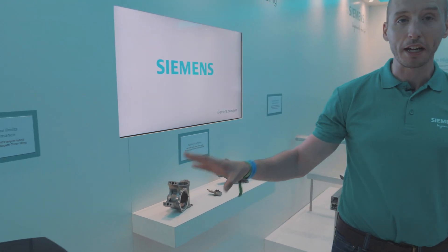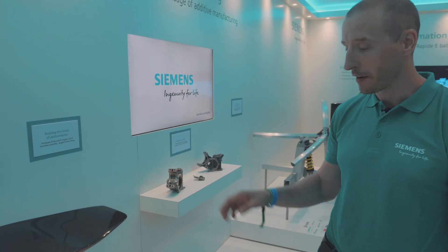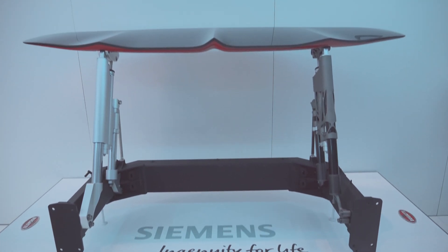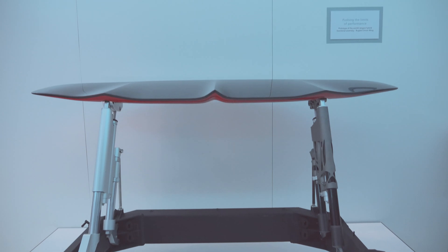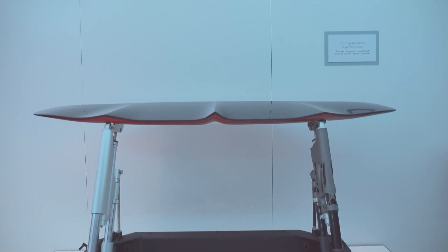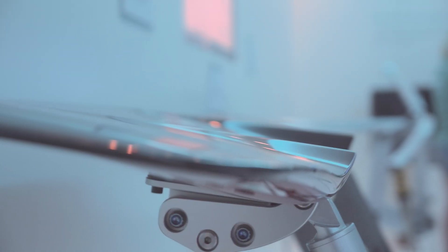We've also got a really exciting showcase here from the Bugatti wing. This is a 3D printed wing which has meant that the materials are tougher, lighter, and built in a way that wasn't previously possible. And this has been going down really well because everyone loves the Bugatti car range.